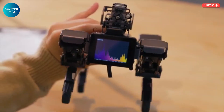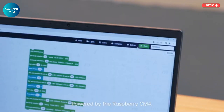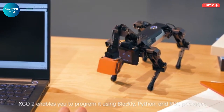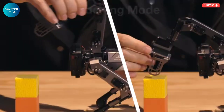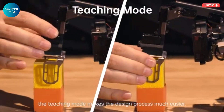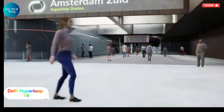Whether you're a robotics enthusiast, a student of AI, or someone simply fascinated by cutting-edge innovation, the XGO2 offers a unique and immersive experience. It serves as a perfect platform for programming, testing, and exploring new technologies, making it a must-have for anyone curious about the future of robotics.